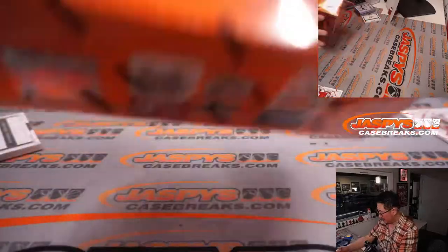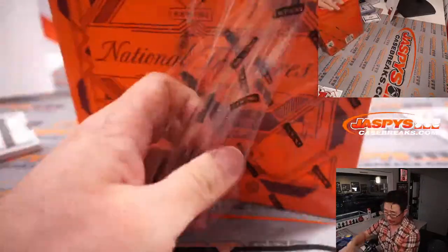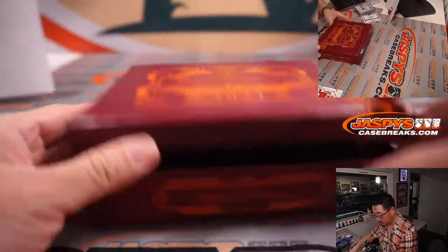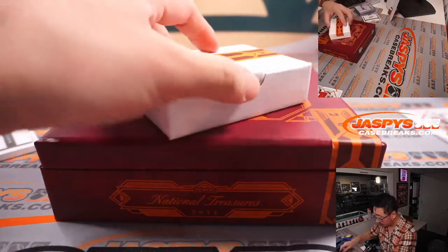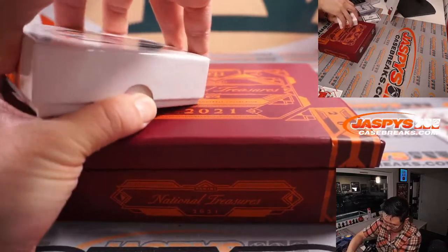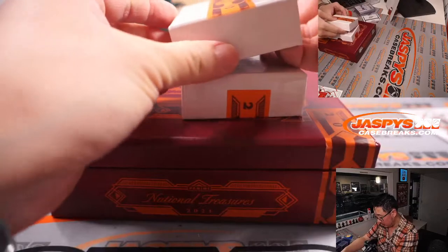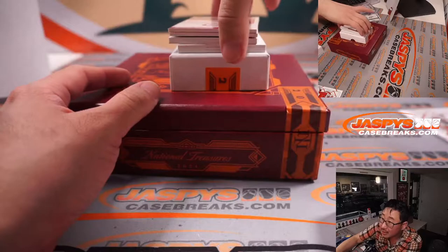Next box. Not a lot in this box — so it must be a redemption in here somewhere, or it's just thin cards.